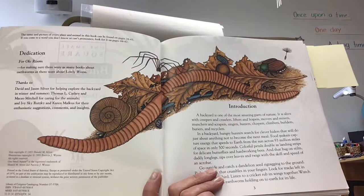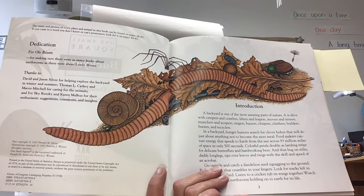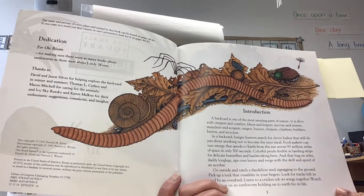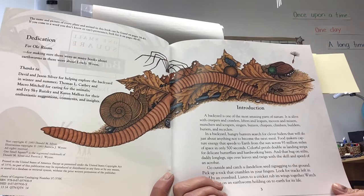In a backyard, hungry hunters search for clever hiders that will do just about anything not to become the next meal. Food makers capture energy that speeds to the earth from the sun across 93 million miles of space in only 500 seconds. Colorful petals double as landing strips for delicate butterflies and hardworking bees. And that bug on stilts, Daddy Longlegs, zips over leaves and twigs with the skill and speed of an acrobat.